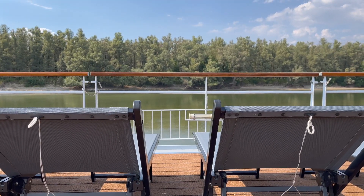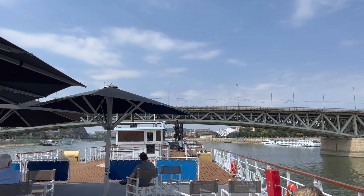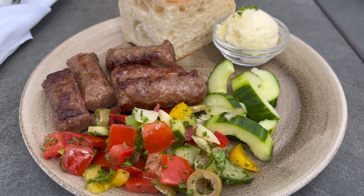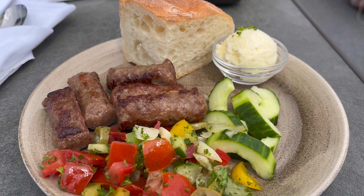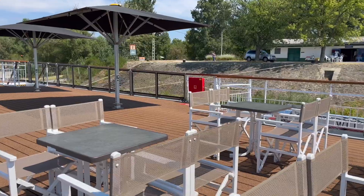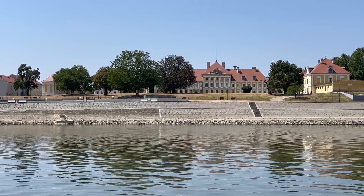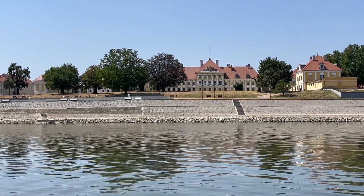Another thing that's included in your Tui River Cruise is a barbecue on the top deck. When the weather allows, the crew offer a barbecue on the sun deck, which is deck four, towards the aft. Once a cruise, you can enjoy an afternoon tea, so keep an eye on the daily planner to see when that is. It changes and it could be on a day when you're in port, so it's best to check.